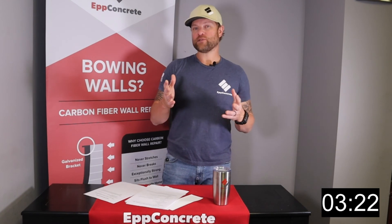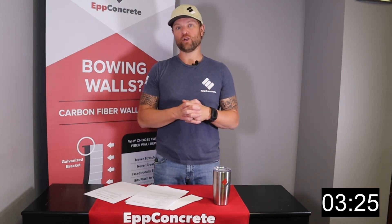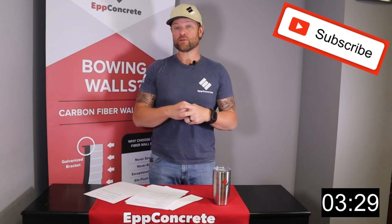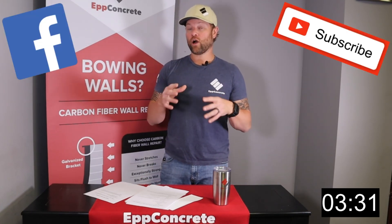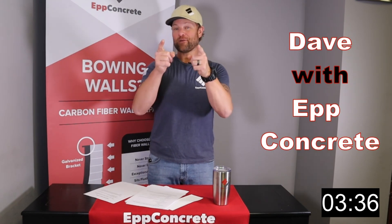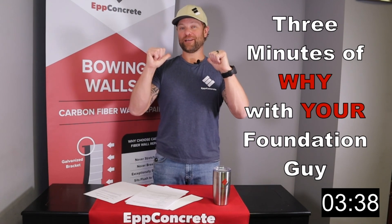I hope that helps out. I hope you found this video informational and that you learned a lot. If you did, please click subscribe above and follow along — we release a lot of videos. This is Dave with Up Concrete, and that was 3 Minutes of Why with your Foundation Guy.